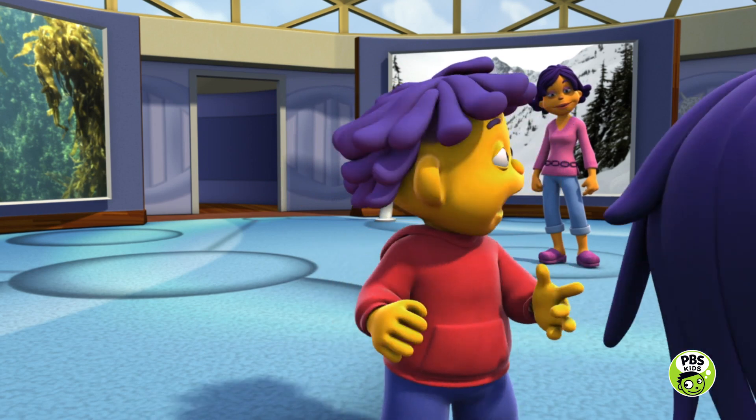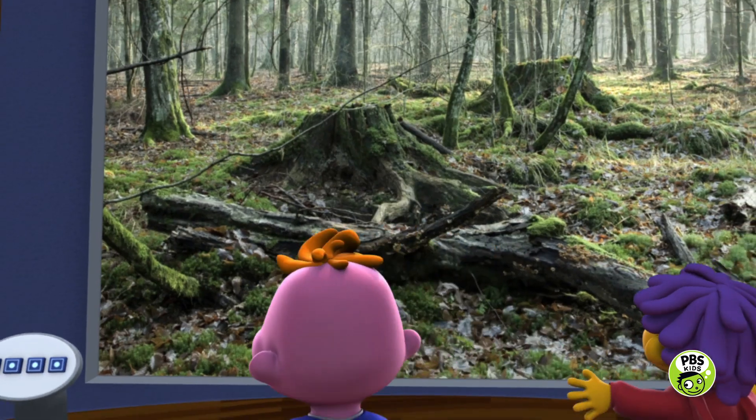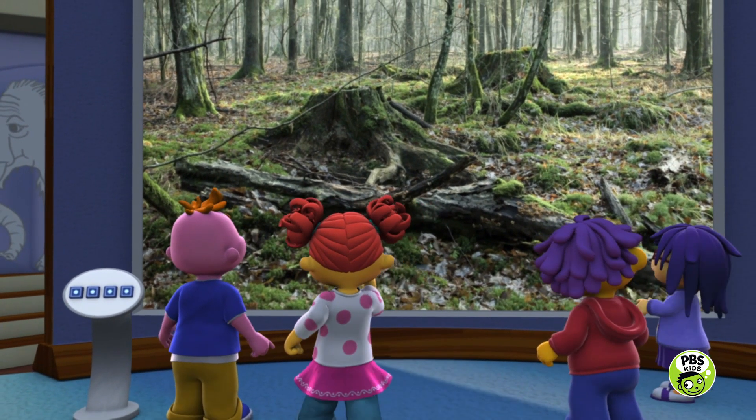That picture has a stump just like in my backyard! Let's go see! There it is! Sid, you're right! That's a stump!